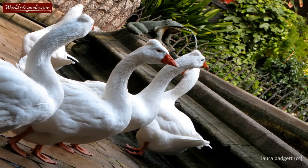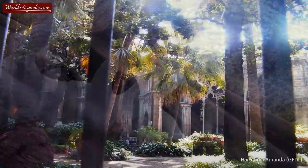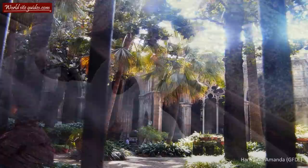What some people don't know is that it's possible to take a lift up to the roof of the cathedral. Up there, special made walkways allow you to wander around while at the same time enjoying a great view over Gothic Barcelona.